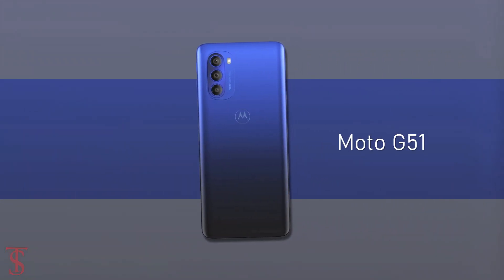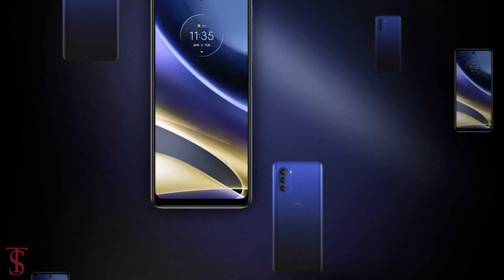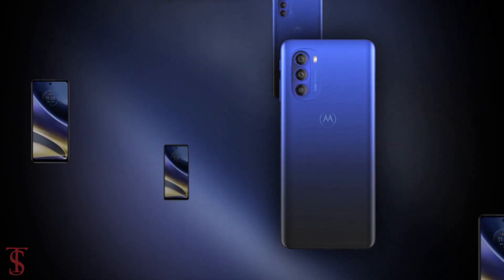So what do you guys think of this Moto G51 5G smartphone? Let us know in the comment section below, and stay tuned to DexcoBlog YouTube channel for more tech updates. Thanks for watching.